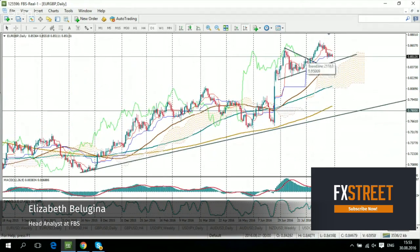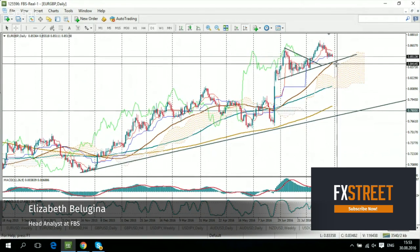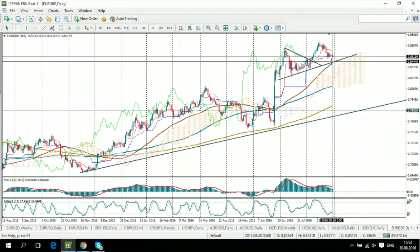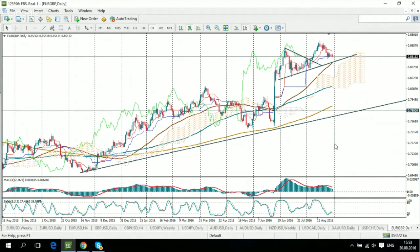Looking at the Euro/British Pound currency pair, I think we'll get a modest decline to the support area around 0.8445. The pair needs a correction — we can see MACD divergence on the daily chart, so small declines are favored. However, the general uptrend remains in place.